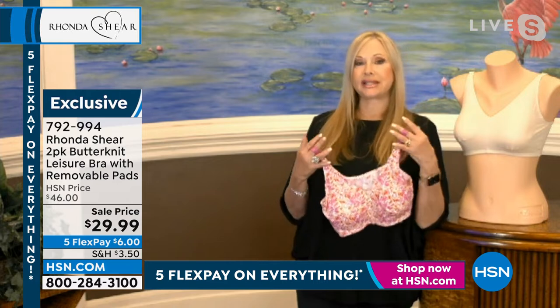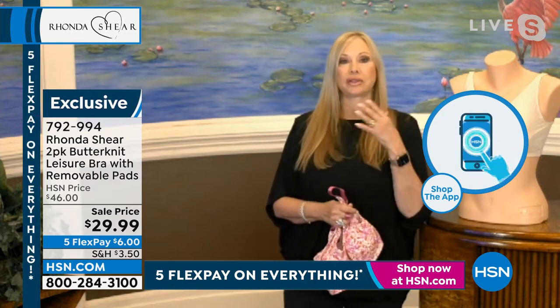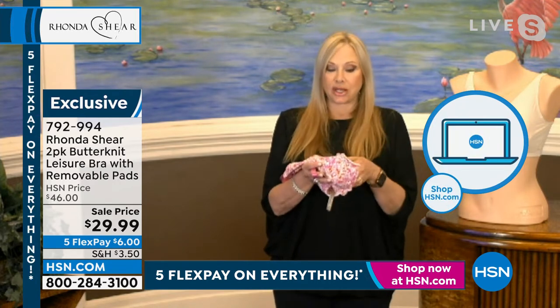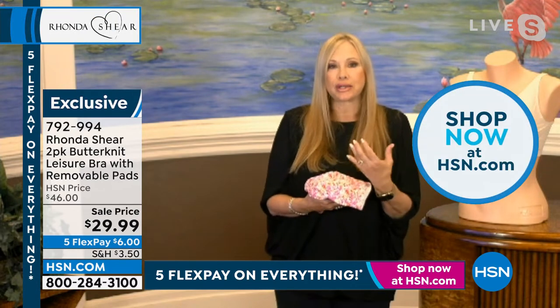I love the fabric of butter knit. I did it years ago in nightgowns, then we couldn't get it because there's only one factory in the whole world that we've found that makes this incredible fabric. I can't describe it until you get it home — they're silky, slinky, incredible.